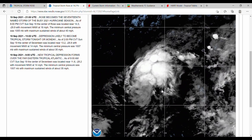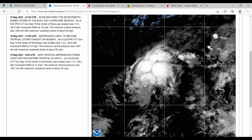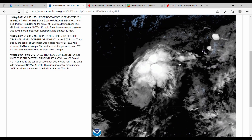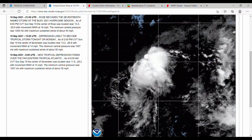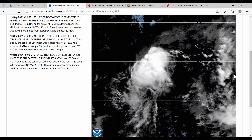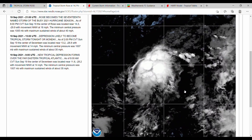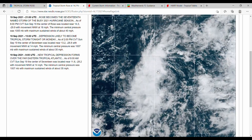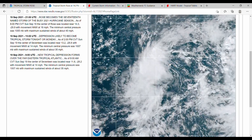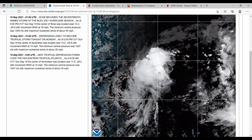The interesting thing about this storm is that there were two areas of circulation. There is an area of rotation visible here that started to go away, and that left one center of rotation to really take over. The storm just had to consolidate and pick one area of low pressure. Now we have a pretty well-developed tropical storm with a lot of thunderstorm convection, some outer bands, and a defined area of rotation.